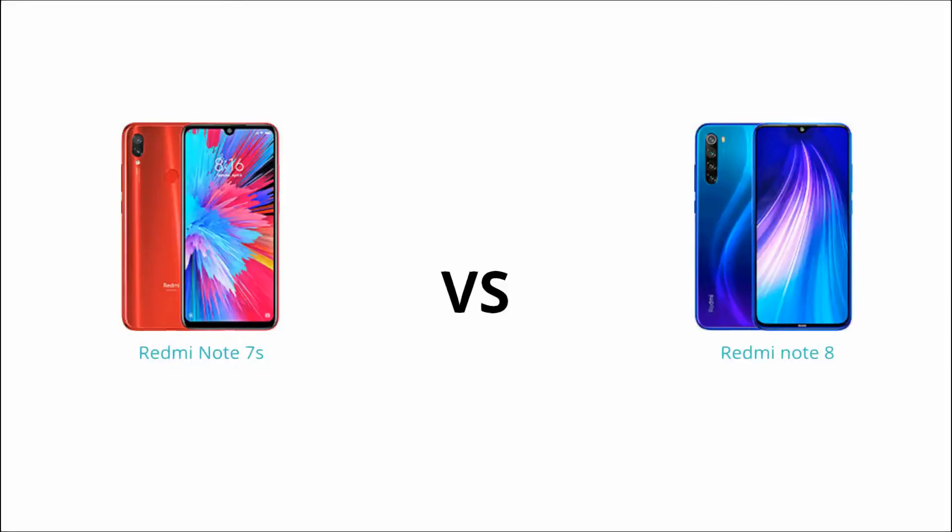Hi friends, welcome to Telugu Ultimate Gadget Guru. In this video, we will talk about Redmi Note 7S and Note 8 differences, specifically in the price segment.